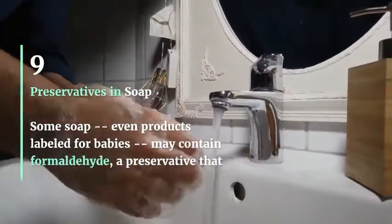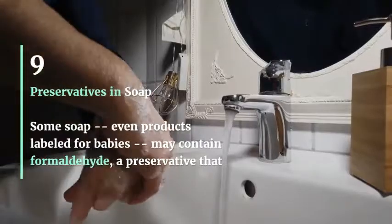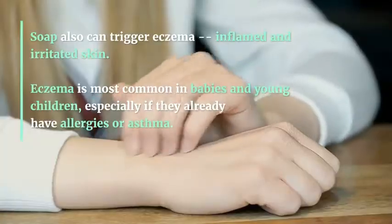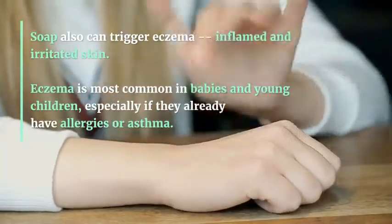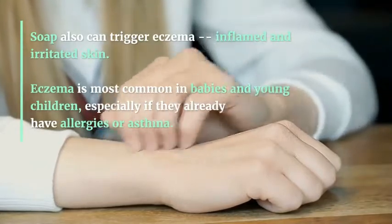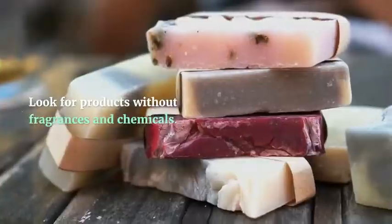Preservatives in Soap: Some soaps, even products labeled for babies, may contain formaldehyde, a preservative that can cause skin, eye, and lung irritation. Soap can also trigger eczema — inflamed and irritated skin. Eczema is most common in babies and young children, especially if they already have allergies or asthma. Look for products without fragrances and chemicals.